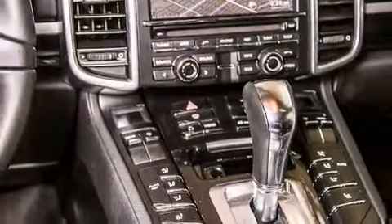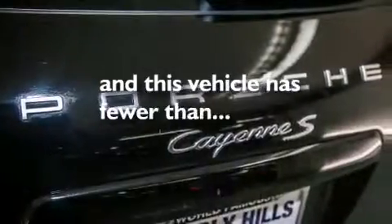Front side impact airbags, air conditioning with automatic climate control, a split-folding rear seat, and a home-link feature. This vehicle has fewer than 24,000 miles on the odometer.